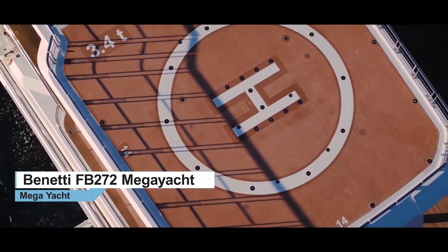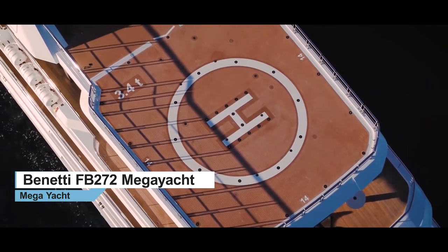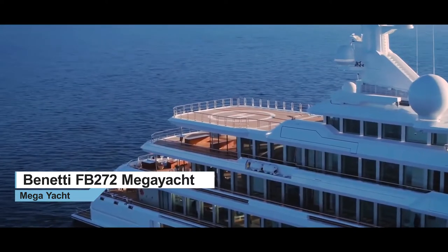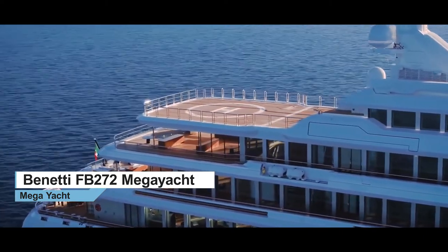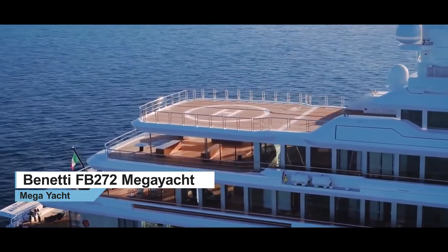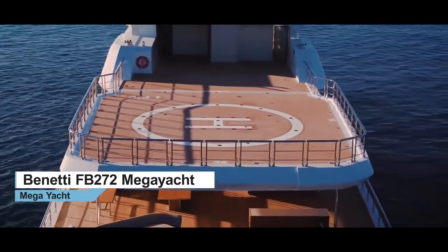This is the perfect place to begin the owner's experience onboard Luminosity. The aft section of the Sun Deck is a commercial helicopter landing deck with its own refueling station. The certified deck can accommodate a helicopter the size of a Bell 429 or similar.